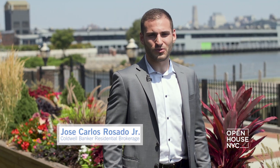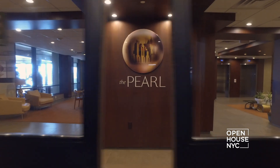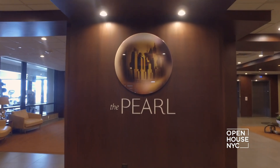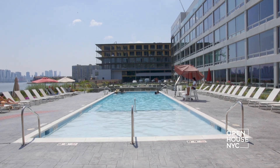I'm Jose Rosado with Coldwell Banker, and welcome to The Pearl, a gem on New Jersey's Hudson River Gold Coast. The Pearl is a full-service, resort-like paradise with everything you need at your fingertips. This lobby feels like a luxury hotel, and there's a gym, a pool deck, and even a roof terrace. But let me take you upstairs and give you a look at what makes the homes so special.